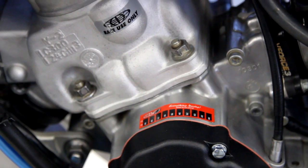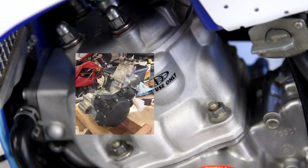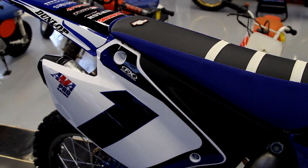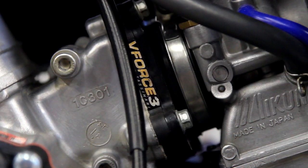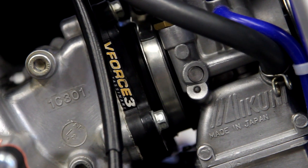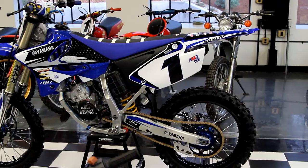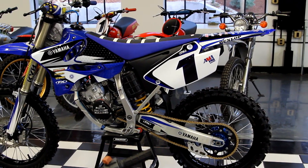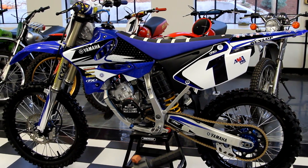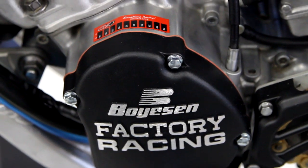Starting at the engine — the engine was removed and completely dismantled, the cases were split. On the intake side, it has a brand new air box, spotless, never had a speck of dirt in it. Brand new Twin Air filter. The Mikuni carburetor was jetted. On the intake, it has a V-Force 3 reed valve. The cases were split and it has a brand new crank in it. The top end is brand new. It has a new Nikasil plated cylinder. The cases were bead blasted, the head cleaned. It has a brand new NGK R spark plug in it, and the Boyesen factory racing ignition cover on it.